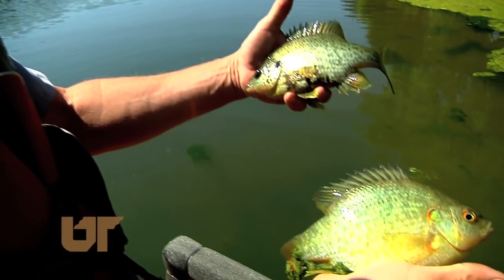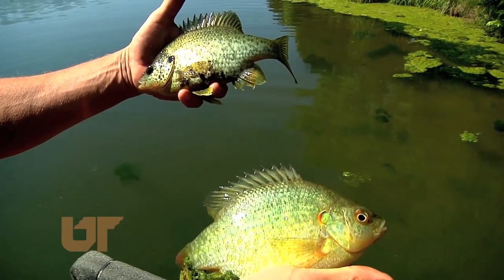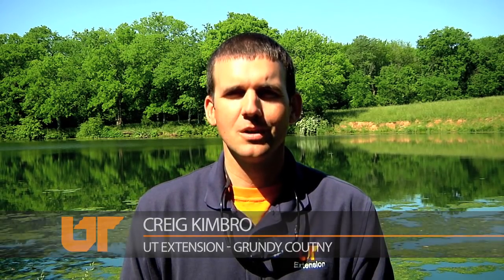The best time to shock a pond is early summer before the water temperature gets too high and fish are less active. The shock boat survey is just one way the agents work with landowners to manage their ponds. Folks look to the pond for different reasons — some want to manage it for wildlife, some from an aesthetic standpoint — but really what we're about is fish pond management, making sure folks understand that there has to be a balance to their pond.